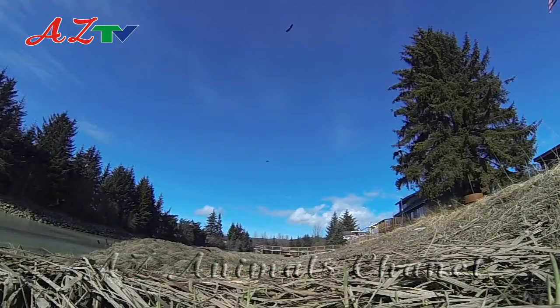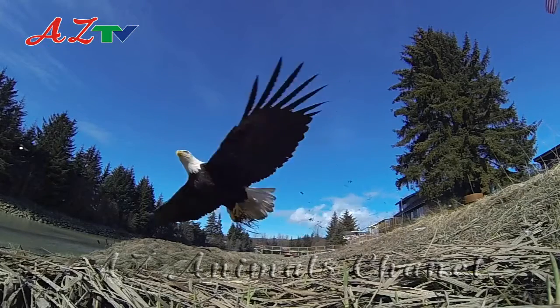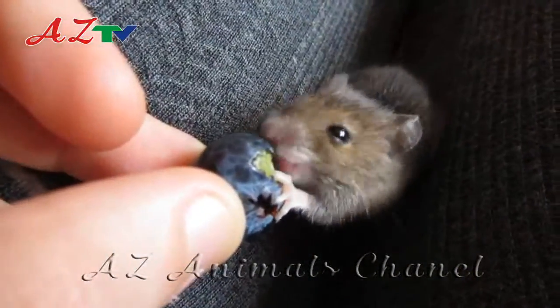The mouse is often easy prey around the world for small mammals, birds and reptiles. Due to this, the mouse generally does not live for much longer than a few months in the wild. The mouse though has been known to get up to a few years old when kept as a pet.